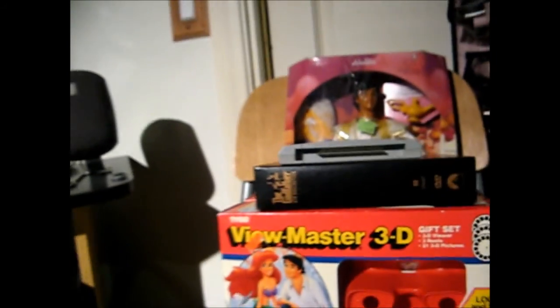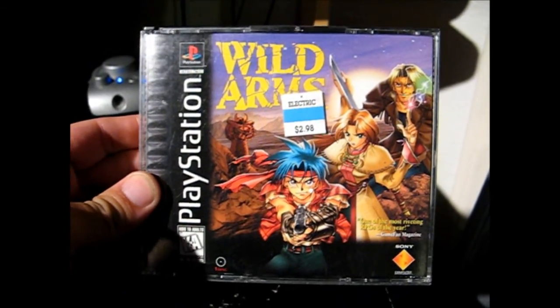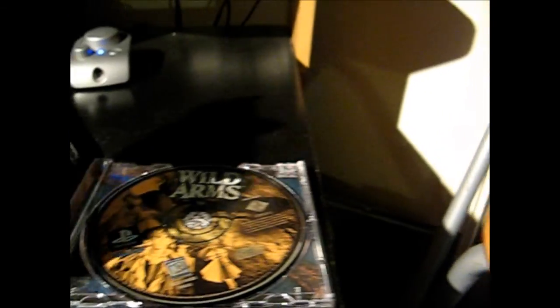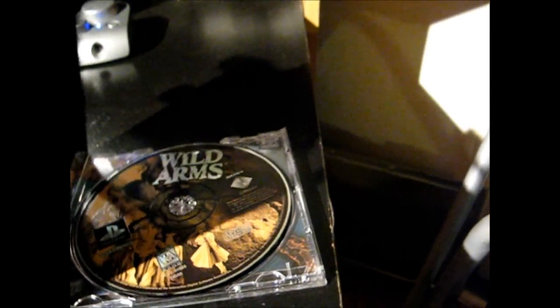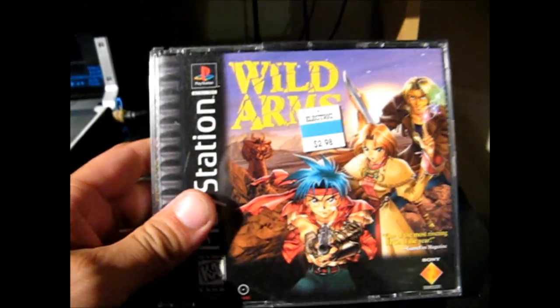We walked into another flea market this weekend and picked up Wild Arms for the PlayStation. This is a black label copy, only $2.98. It is missing the instructions, but the disc is there and it's in pretty decent shape for its time — no teeth scratches or anything. A pretty cool pickup for three bucks.